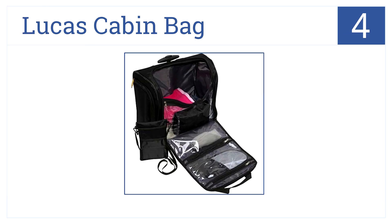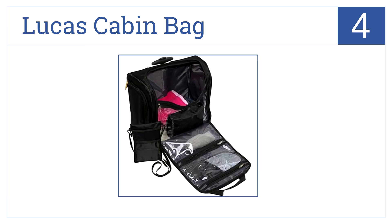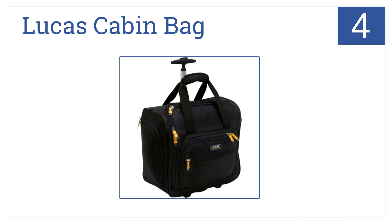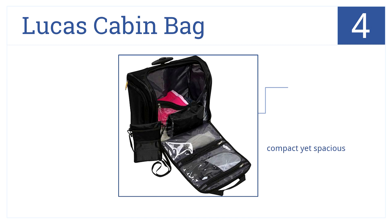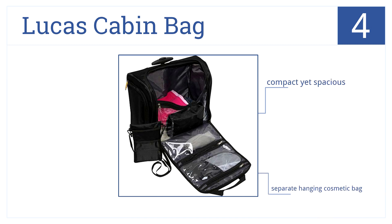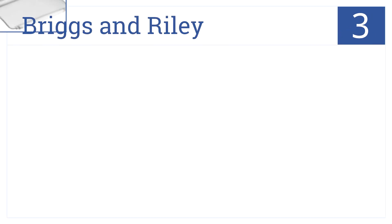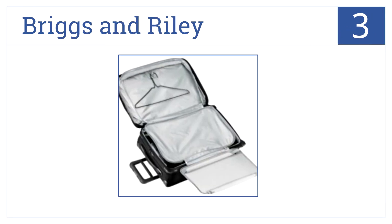At number four is the Lucas Cabin Bag. It's small and tough — its main compartment allows for easy access and plenty of room for short trips. It's compact yet spacious, has a separate hanging cosmetic bag, and it all costs under $100.